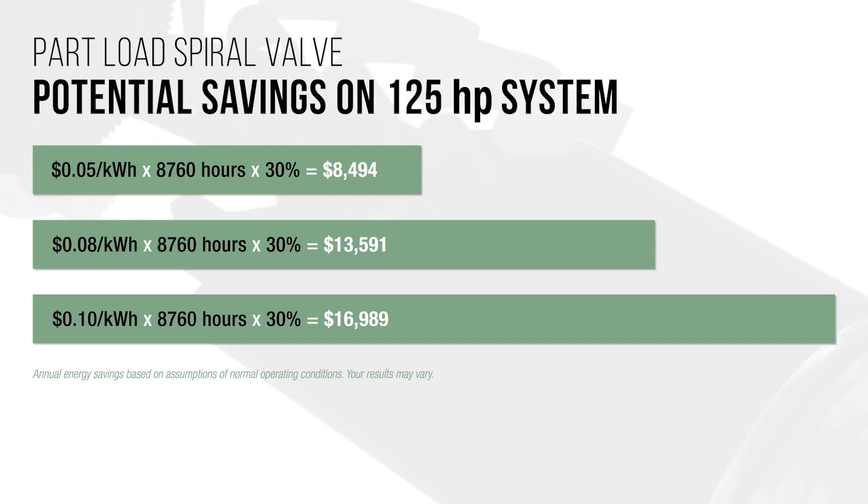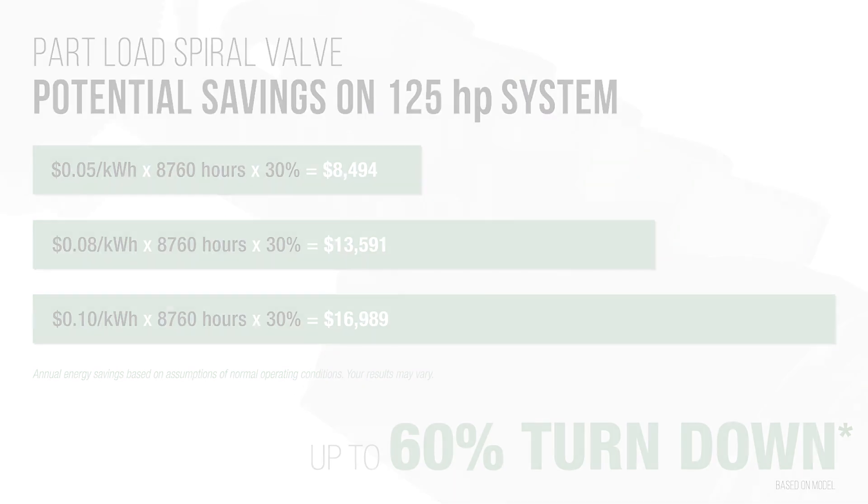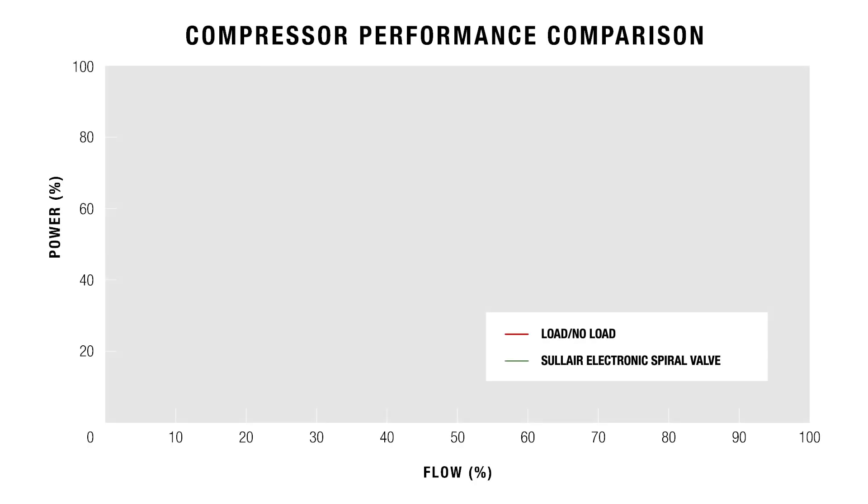Solaire compressors utilizing electronic spiral valve technology can achieve up to 60% turndown capability. Another advantage of the electronic spiral valve is its potential to increase air end life.